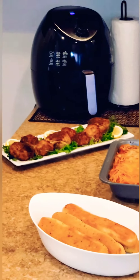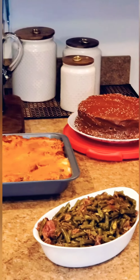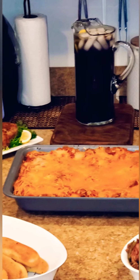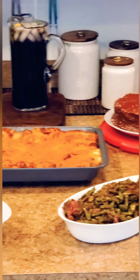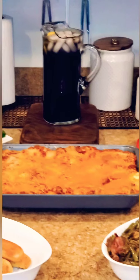Once again, here is the menu and the actual food for Trademark Sunday's Best for this July 11th, 2021. Remember, all food was cooked in a clean kitchen with clean hands, and all food was purchased with government food stamps. So until next Sunday, be blessed.